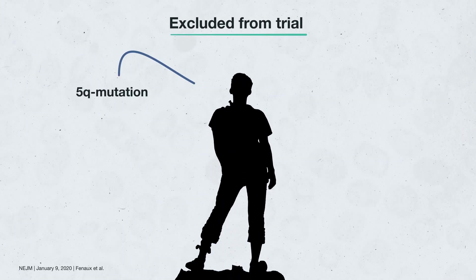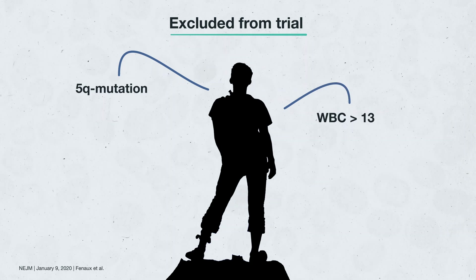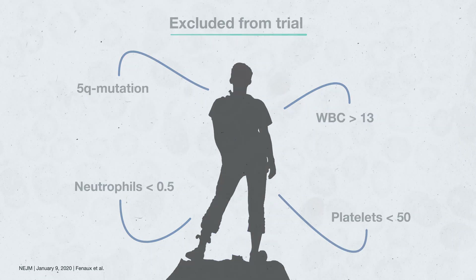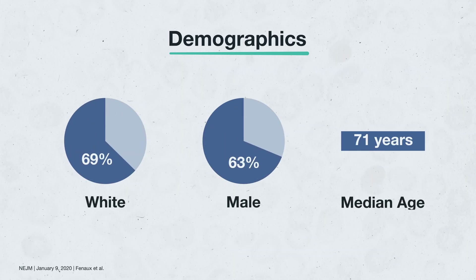In this trial, patients were excluded from participation if they had a 5q deletion mutation, white blood cell counts of over 13, neutrophils of under 0.5, or platelets of under 50. The participants were also mostly white, male, and on average 71 years old.